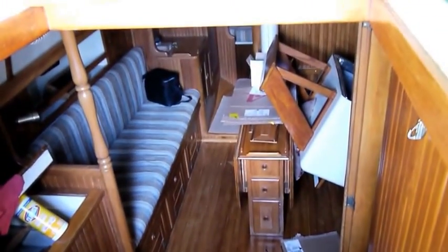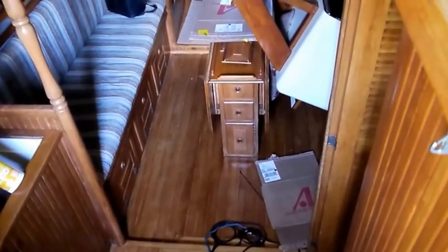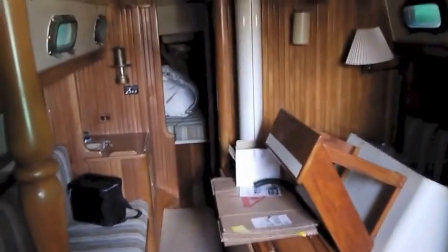Here we are in the companionway looking down into the salon and the galley. You can see the companionway steps have been removed because the marine mechanic is working on the old Perkins 4108. We've pulled the steps out of the way and put them over on the starboard side of the salon. Now we're down in the salon — a bit of a mess because the mechanic's been in here working.